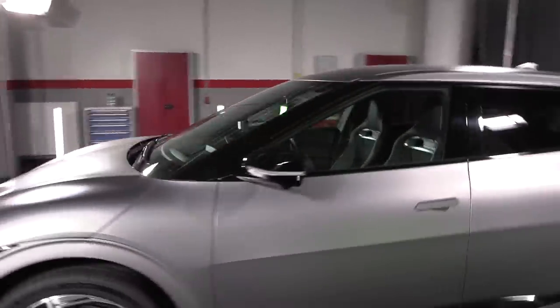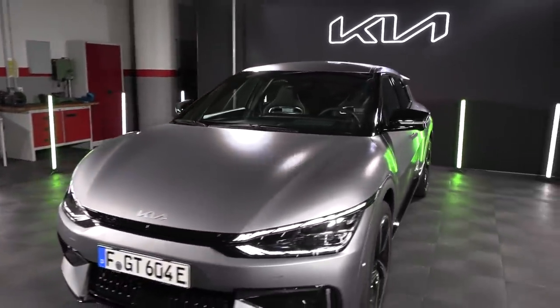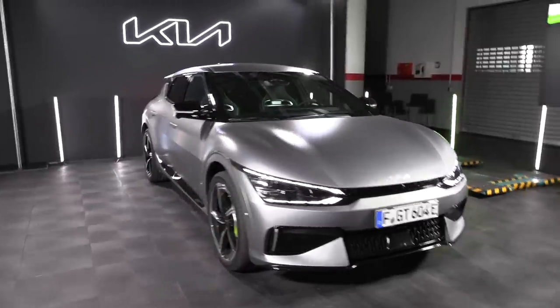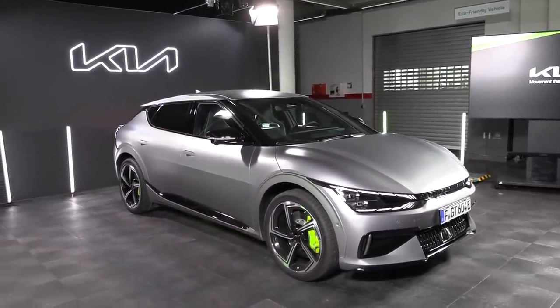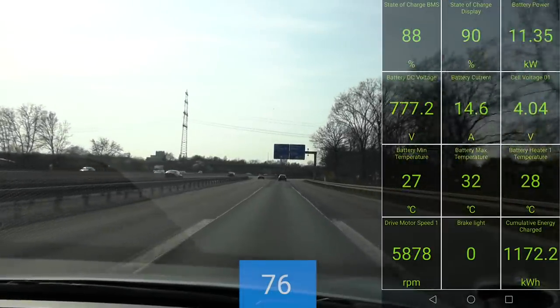I'm going to do a little bit of preparation and then off we go on the autobahn. I like this color — this matte, kind of batman color. All right, let's get ready.